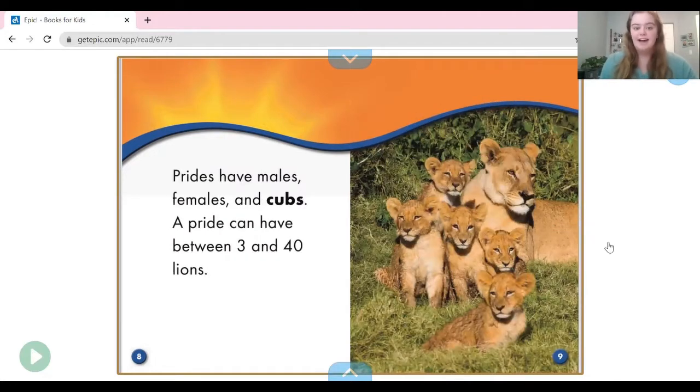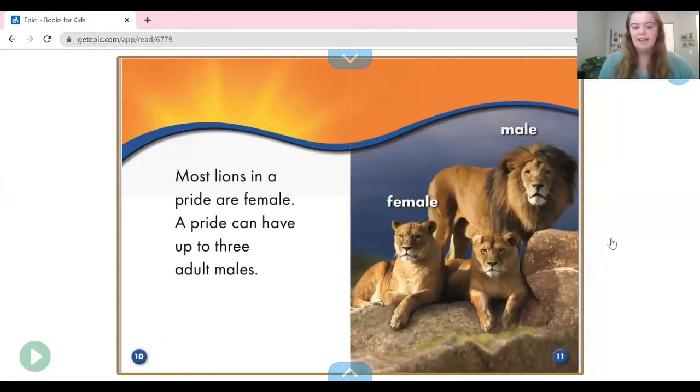Prides have males, females, and cubs. A pride can have between three and 40 lions — boy lions, girl lions, and baby lions. Most lions in a pride are female. A pride can only have up to three adult males, so there are lots of girls and only three boys.